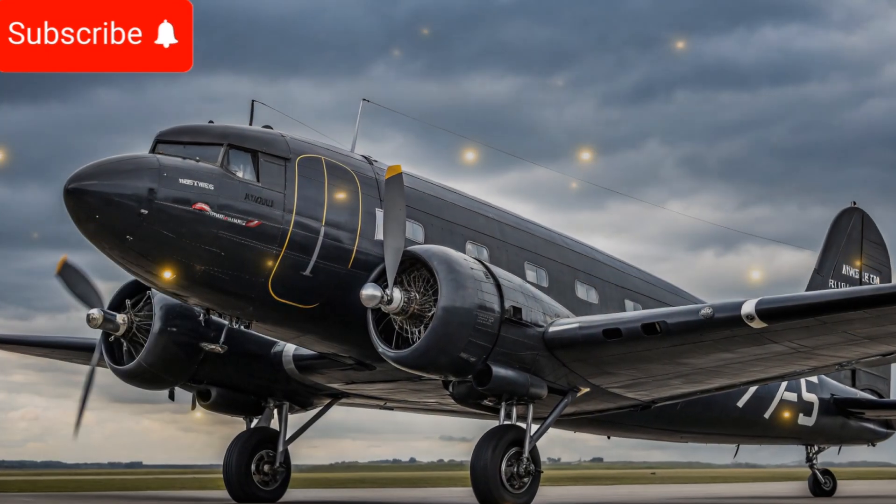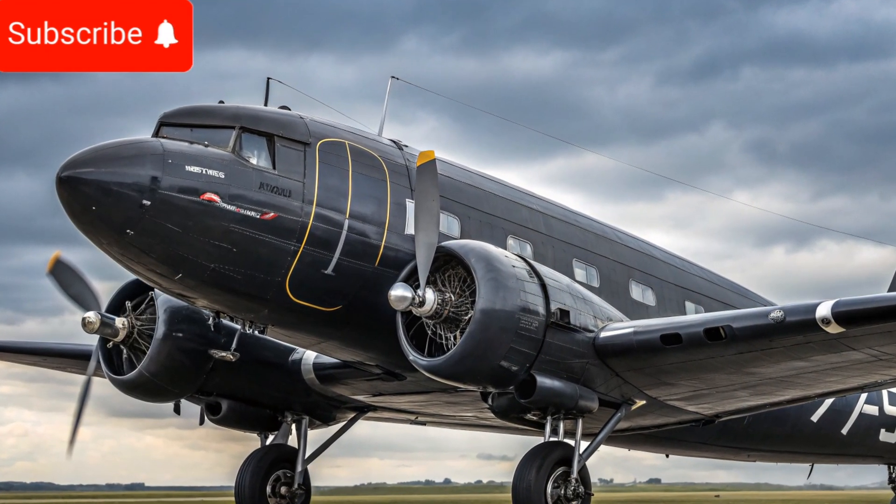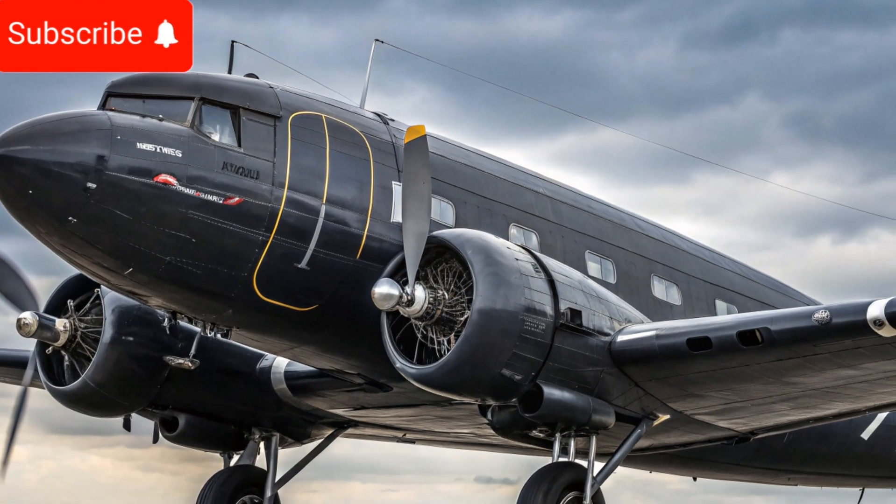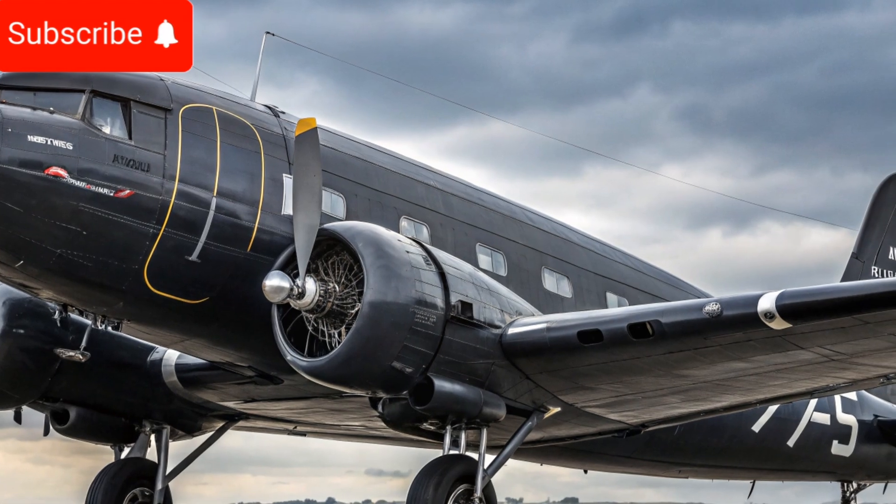Welcome to Sky to Road, the ultimate destination for all things related to automobiles and aviation, bringing you detailed reviews, specifications, and features of iconic vehicles and aircraft.